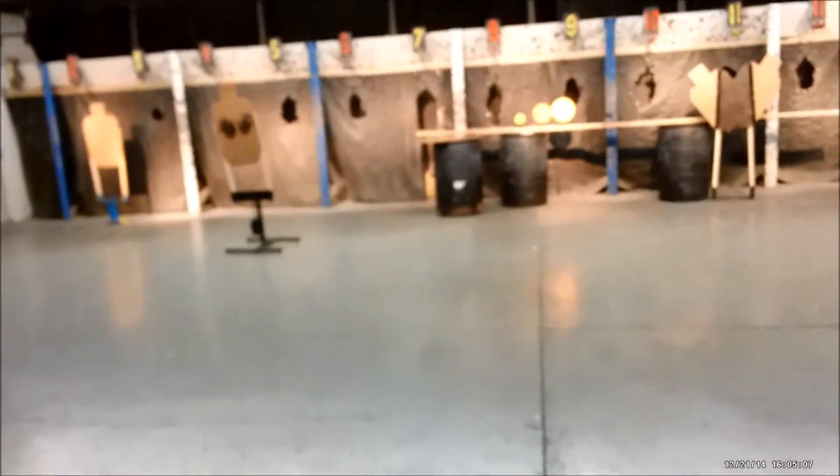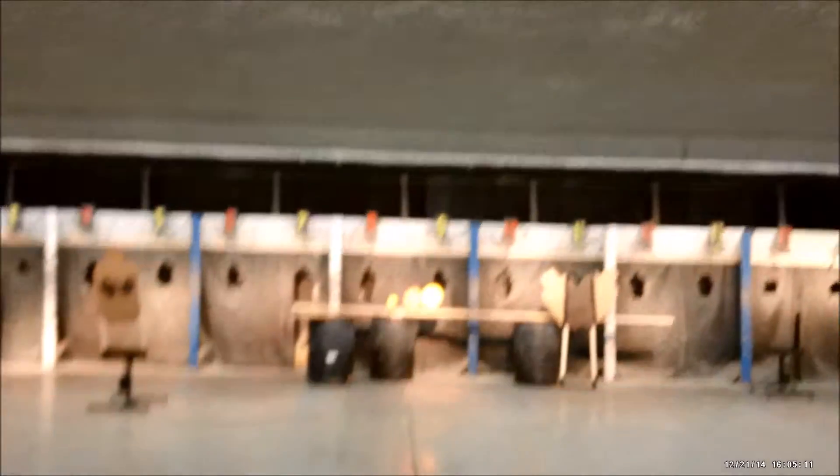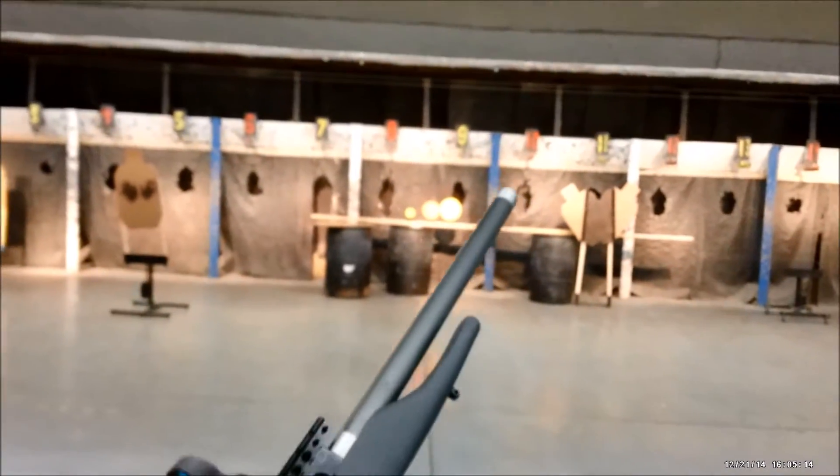Hello, Ken and Joanna here for New Bolt. We recently had a question on the Facebook page about the larger KD targets and whether a .22 will knock them down. So this is a .22 rifle and we're going to try it.